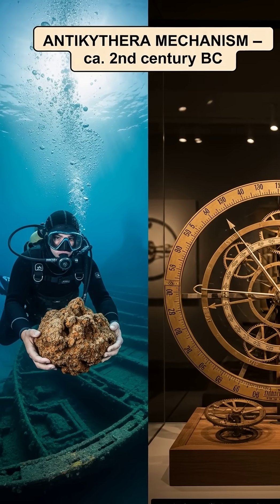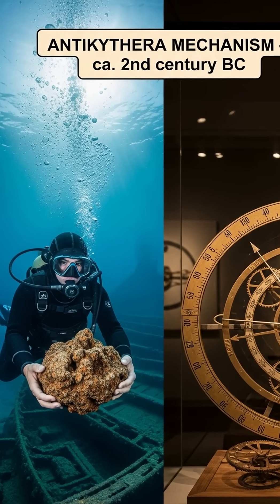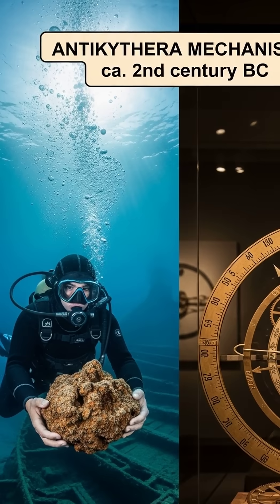A corroded lump from a Greek shipwreck turned out to be a precision astronomical computer from around the 2nd century BC. Today, we call it the Antikythera mechanism, and its predictions still check out.